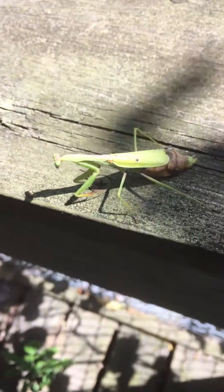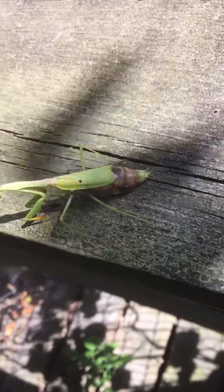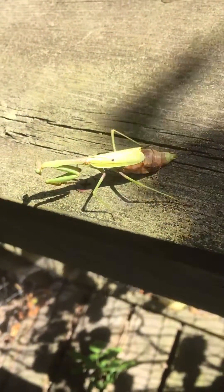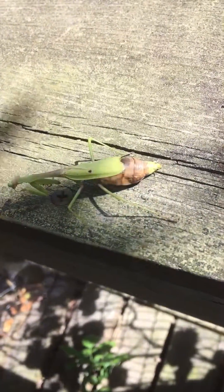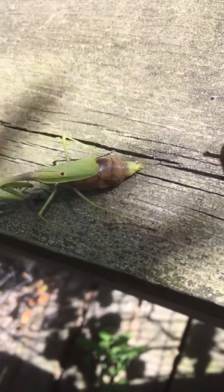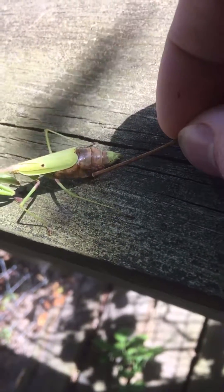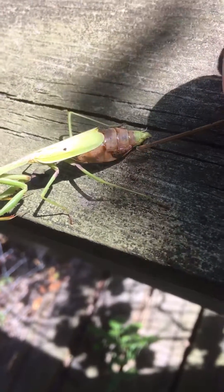I have another video on this channel showing parasites hatching out of mantises like this. Curiously, in that video, the mantis it was happening to was unresponsive, and its entire thorax was an empty shell. This one seems to have some organs still left inside, although it's mostly just brown mushy goop.